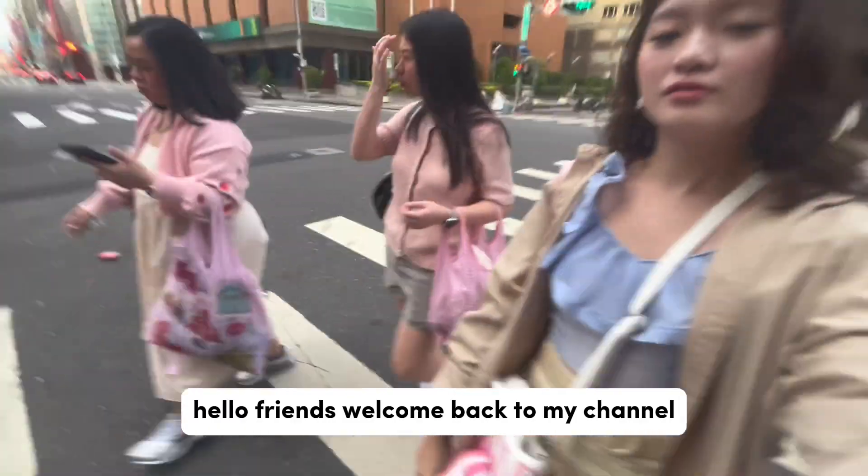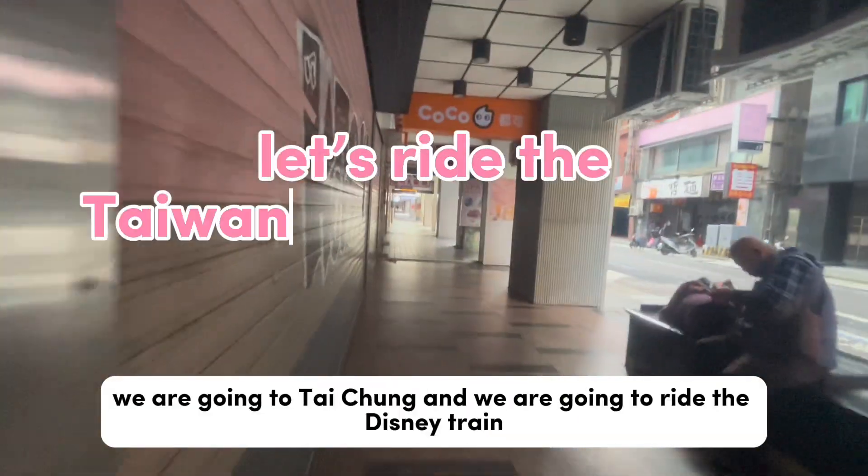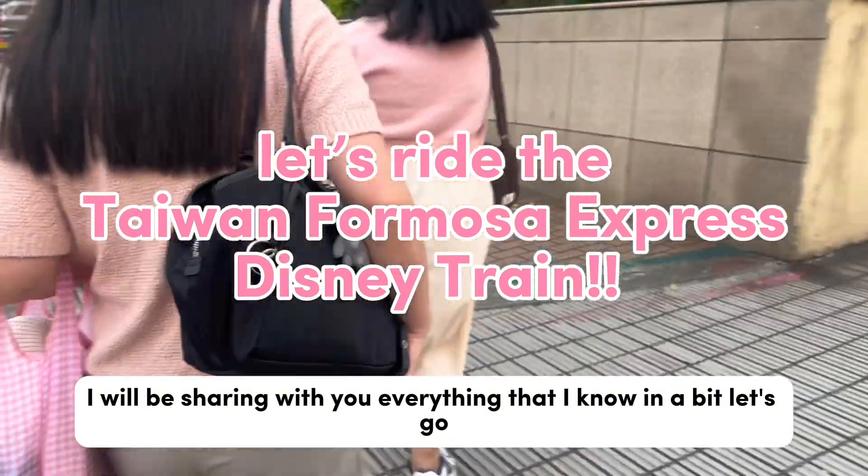Hello friends, welcome back to my channel, it's me Jay! For this video we are going to Taichung and we are going to ride the Disney train. I will be sharing with you everything that I know.